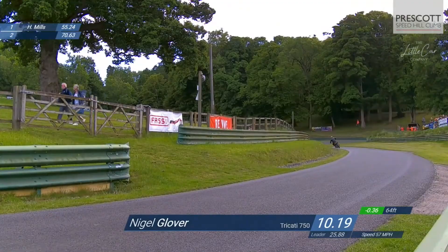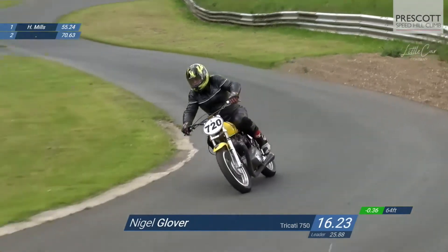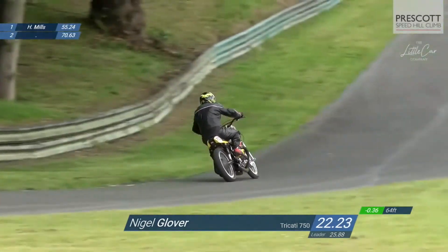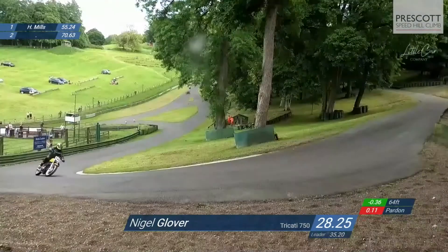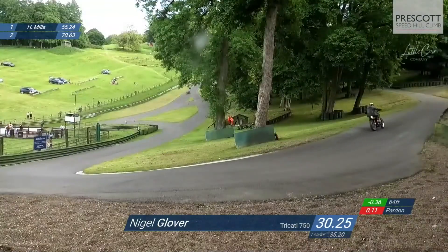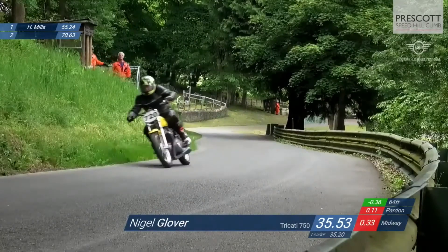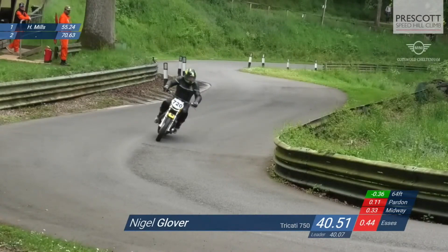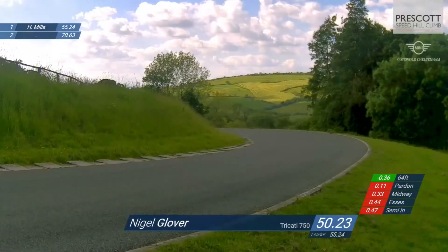Next to run is Nigel Glover, who did a 55.84. He's going to have to improve on that to get ahead of Harvey Mills in this top ten runoff. Up next is the 7.20 Tri-Catti — a real running ball machine with a Triumph engine in a Ducati frame. It's eased a tenth of a second down at Pardon on Harvey Mills, goes on up the hill, and seems to be dropping time all the way — dropping tenths, not a huge amount, but losing time despite the greater engine capacity.